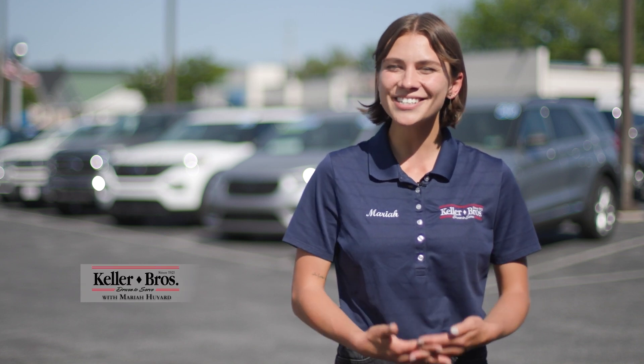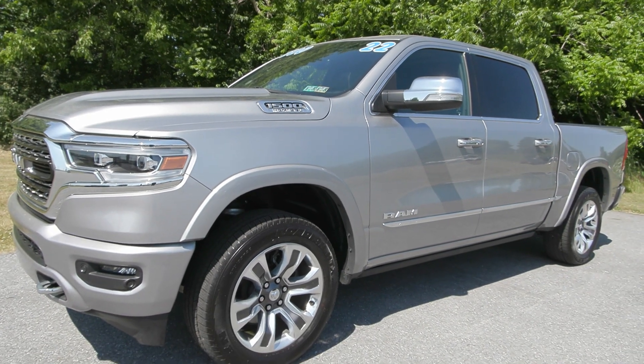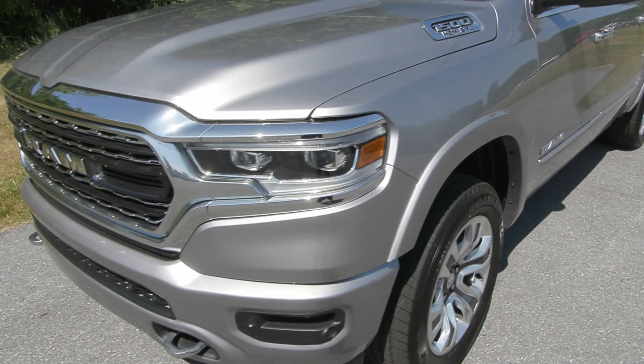Hi, I'm Mariah here with Keller Brothers. Here today looking at this beautiful pre-owned vehicle. Here at Keller Brothers, we fully service our pre-owned vehicles, which means it has been through a multi-point inspection to ensure that it is road-ready for you.